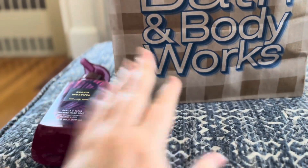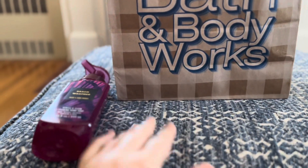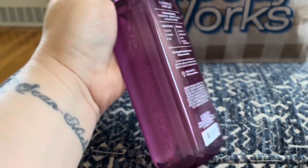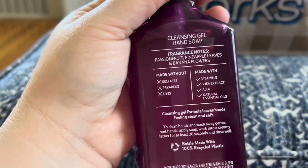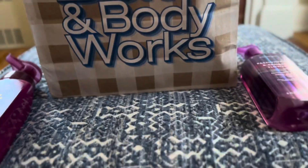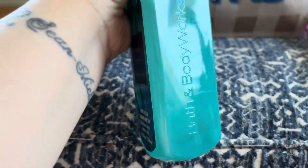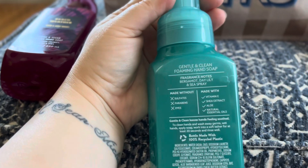We didn't pick up a lot of soaps — we have a ton of soaps, so we just picked up a few to sample things. This is one of my favorite scents: the passion fruit and banana flower. This one is passion fruit, pineapple leaves, and banana flowers. I picked up one of those at another sale and I might get more — it's one of my favorite scents.